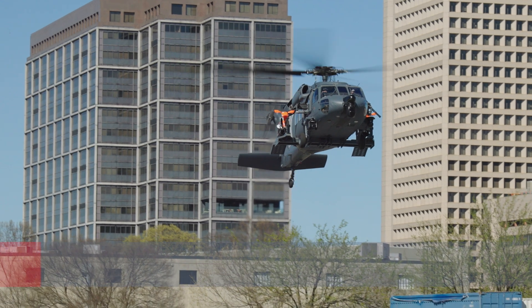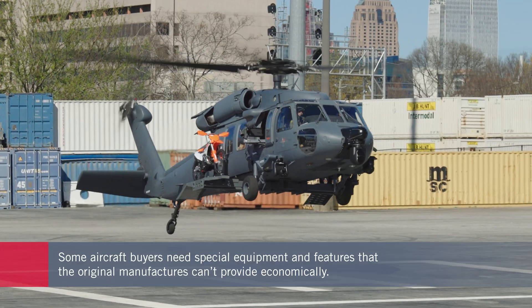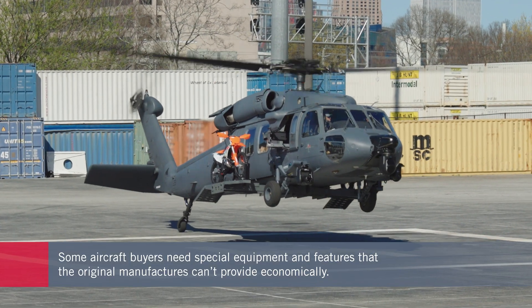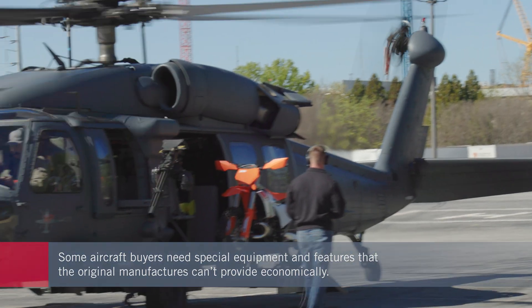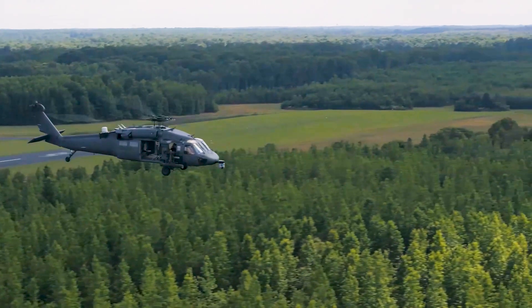There are always going to be small groups of customers, including foreign governments, that need capabilities that aircraft manufacturers cannot provide economically. That's where a company like XP Services comes in — they buy up former military aircraft like the Black Hawk helicopter that might be 30 to 40 years old and breathe new life into them.